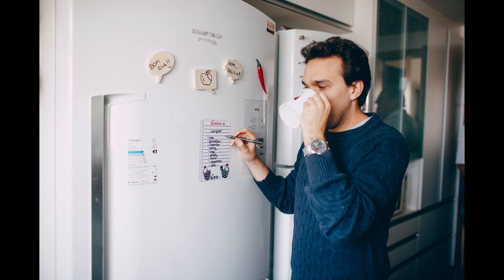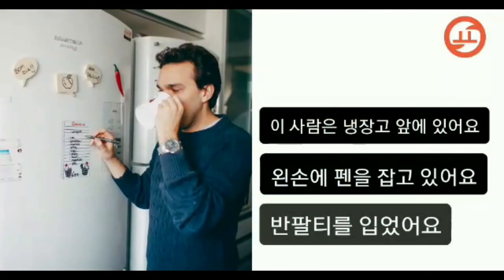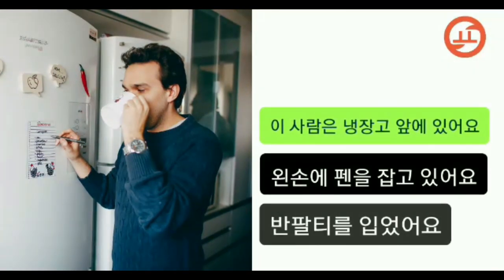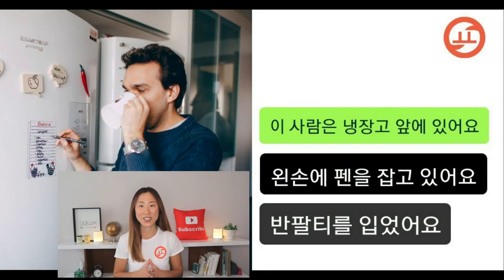이 사람은 냉장고 앞에 있어요. 왼손에 펜을 잡고 있어요. 반팔티를 입었어요. This person is standing in front of the fridge — which is correct. He is holding a pen with the left hand, but actually he is holding a pen in the right hand. 반팔티를 입었어요 — 반팔티 means half-arm tee, a half-sleeve T-shirt. He is not wearing a half-sleeve T-shirt; he is wearing a full-sleeve T-shirt.